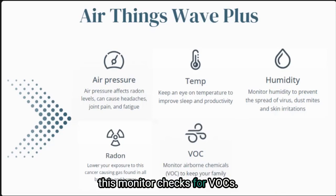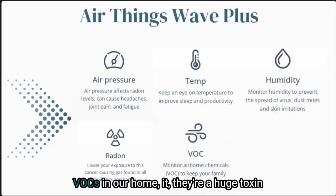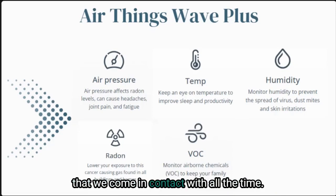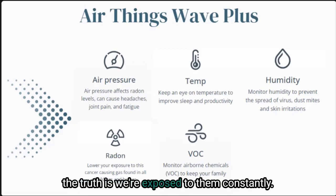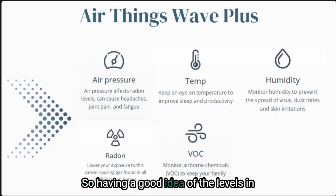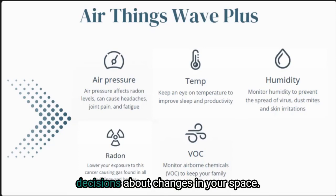This monitor checks for VOCs, and this is one of my favorite things because VOCs in our home are a huge toxin that we come in contact with all the time. VOCs are toxic to our bodies in many ways and the truth is we're exposed to them constantly. Having a good idea of the levels in your home can help you make important decisions about changes in your space.